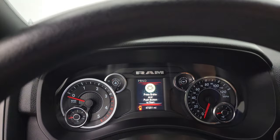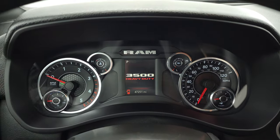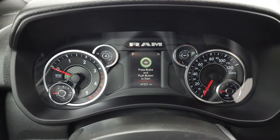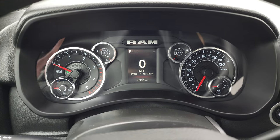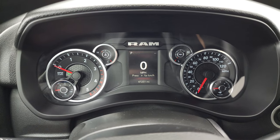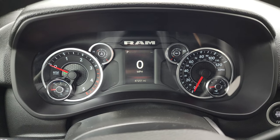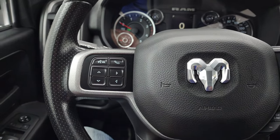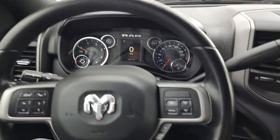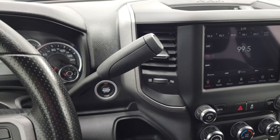We'll hop inside and check out the miles, the radio, and everything this truck has to offer on the interior. You can see this one has 47,251 miles — incredible condition for that many miles on this truck. It really is in nice condition. You get a digital speedometer, and the instrument cluster is very nice and clean. You have information center and Bluetooth controls on the left, cruise controls on the right, and your gear selector. This one has the 6-speed Aisin heavy-duty transmission.